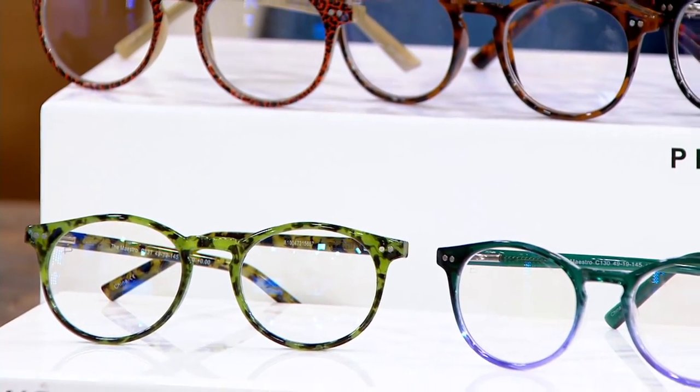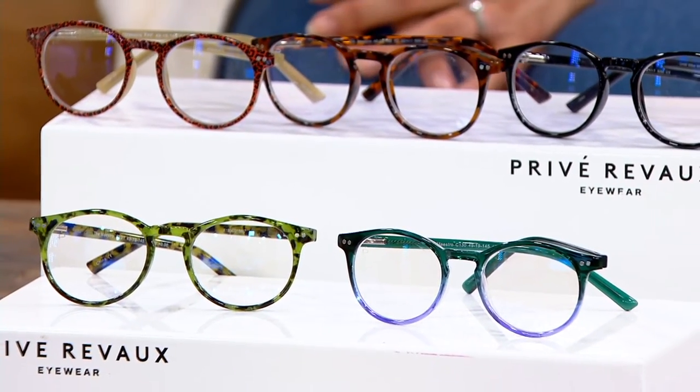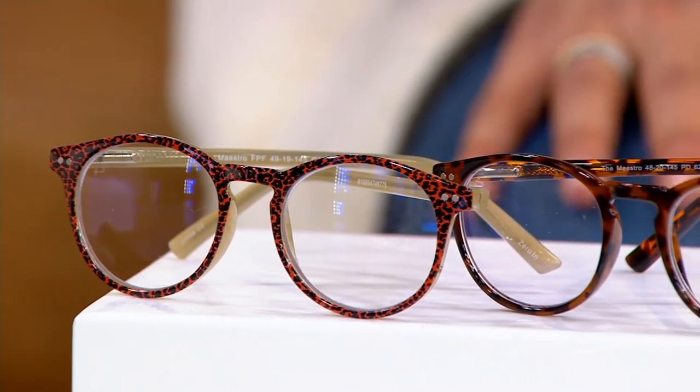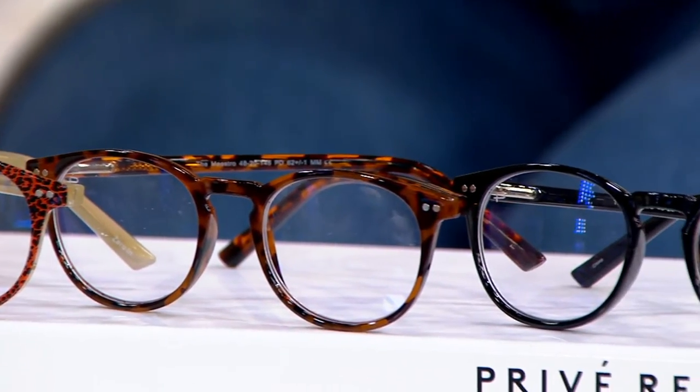We're talking $16.98 for Preve Reveaux. The dream behind what you're seeing here was an entrepreneur who teamed up with some of his favorite celebrities to bring high quality sunglasses, readers, and blue light blocking readers at really affordable prices — still handmade, with all of the bells and whistles you see with high-end glasses. Now it gets really good because it's our holiday big deal: 40% savings on Preve Reveaux.